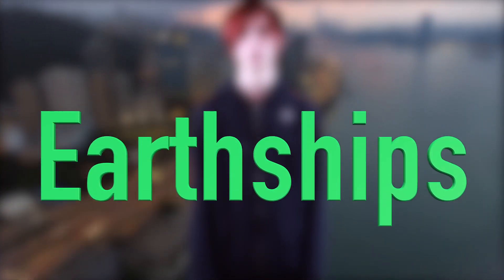I think I can speak for a lot of people when I say that I think something should be done. So what can we do? This is where Earthships come in.